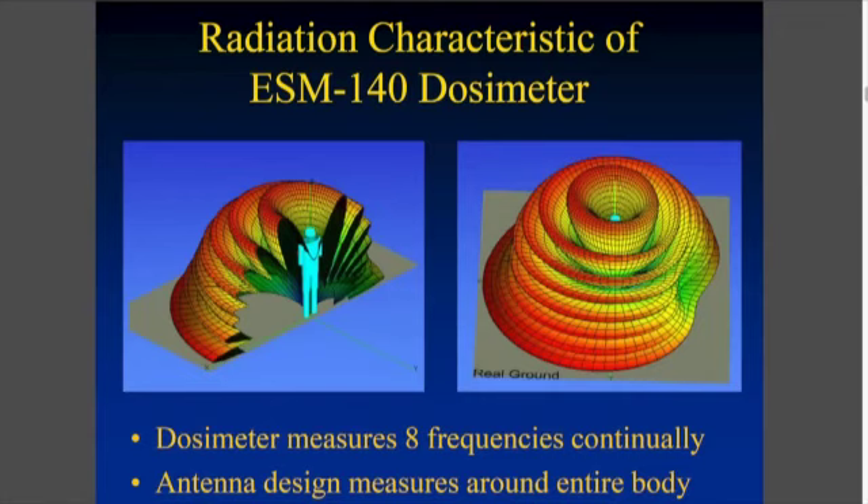The good thing about this dosimeter — it's the only one I know of in the world — is that it actually measures the field right around your whole body, as you can see in this graphic.